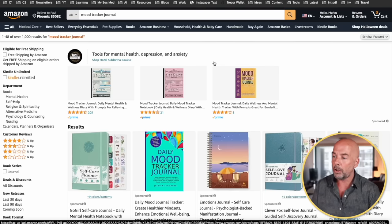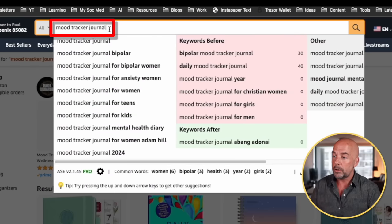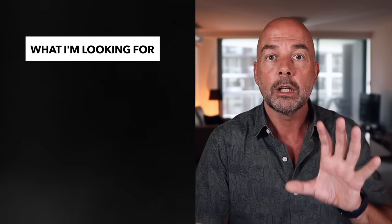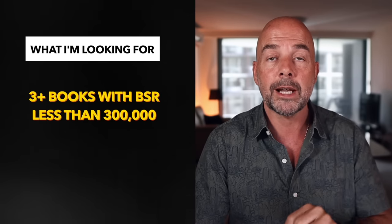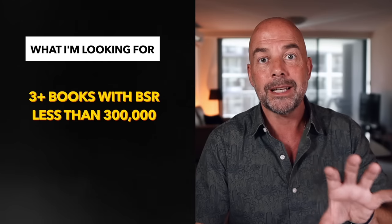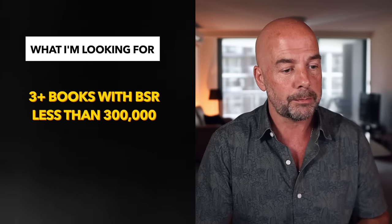So here we are on Amazon. I've put in a general keyword — mood tracker journal. You can see all these suggestions from Amazon, which will be important later when we come to do our keyword research. When I'm looking at books on Amazon and doing my initial research, what I like to do is look at the bestseller ranks of books on the first page for a general keyword like this. And what I'm looking for are three or more books with bestseller ranks of less than 300,000, because then I know that sales are actually being made in this particular niche.